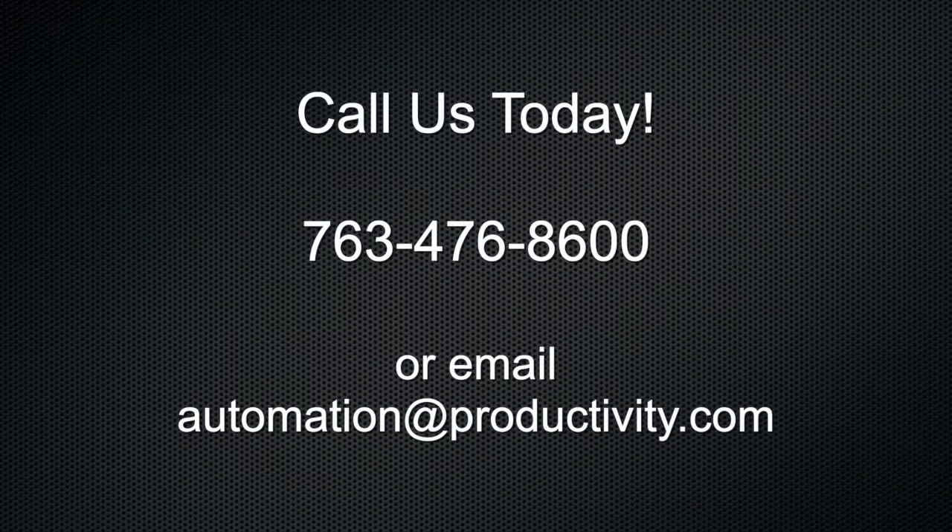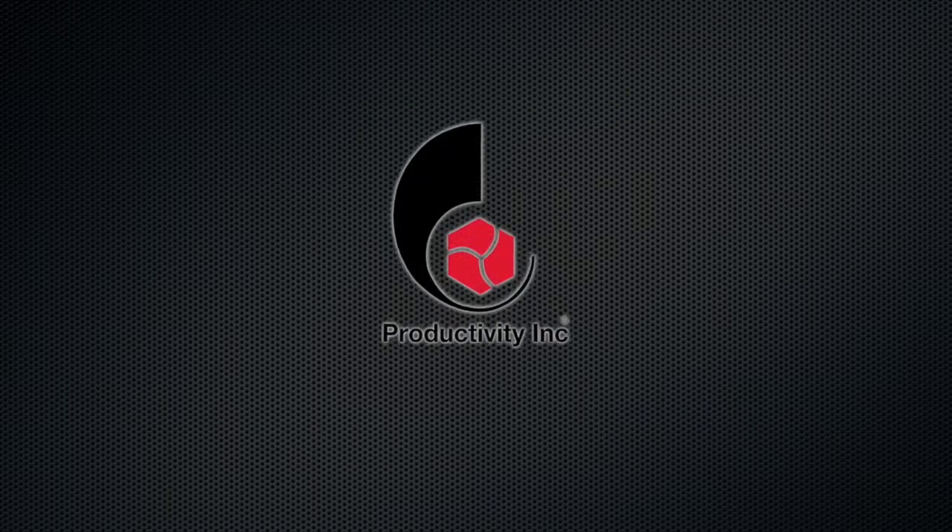To discuss incorporating automation into your manufacturing process, contact Productivity today.